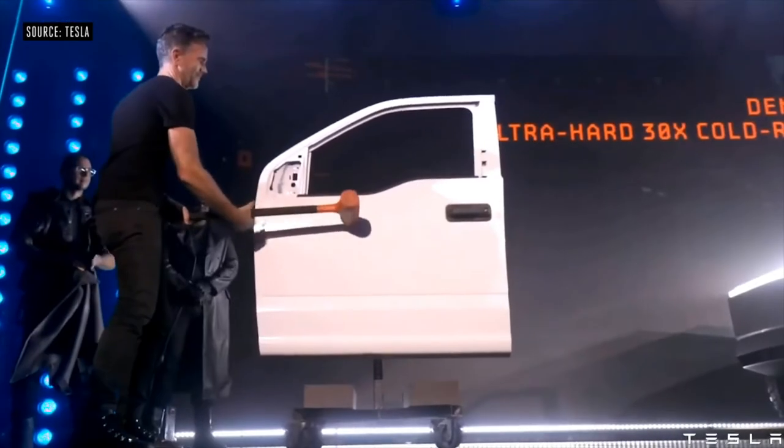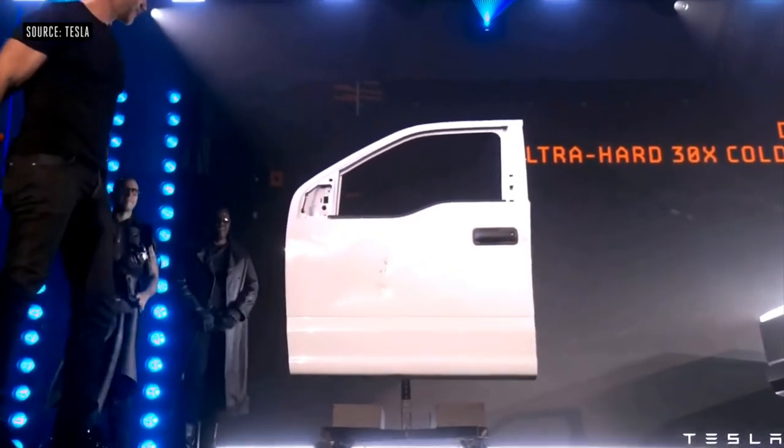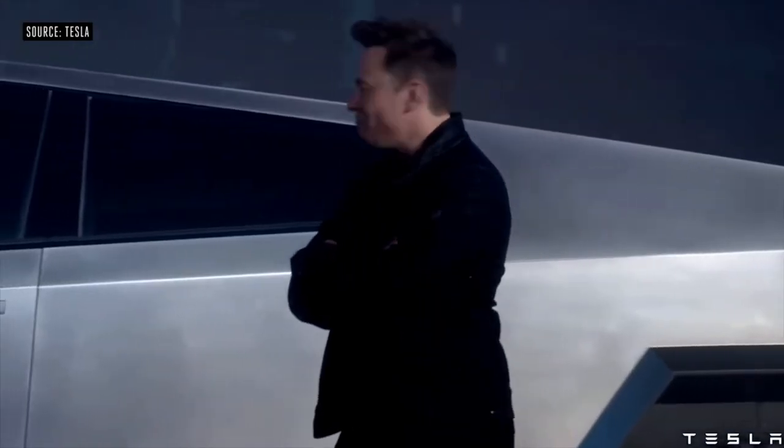This means that it's strong — like, real strong. Elon Musk said this is the same metal they are using to build the next SpaceX spaceship. To show off how strong it is, they had someone take a sledgehammer to the door of an F-150, denting it quite handily. And I'm sorry, Brian — you now have a giant dent in your F-150.